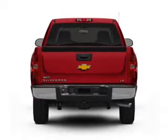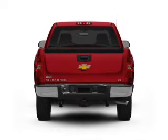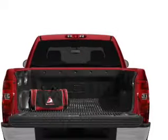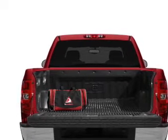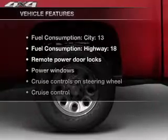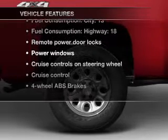With a powerful 8-cylinder engine that responds smoothly to its automatic transmission, premium wheels give a more luxurious look. You will appreciate the safety feature of anti-lock brakes. Plus enjoy these notable features that are included in this vehicle.